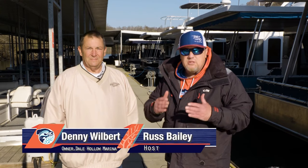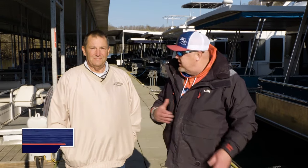Welcome back to Brush Pile Fishing. We are in beautiful Dale Hollow. It's a cool spring morning, but like I said in the opening, they're calling for temperatures to get into the 70s, and I'm with Denny Wilbert. Denny, how are we doing today?